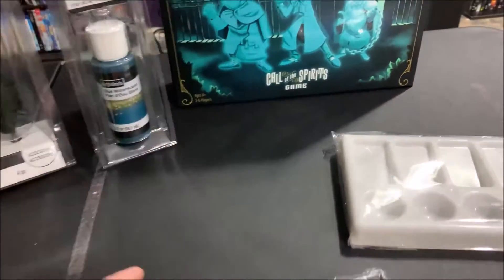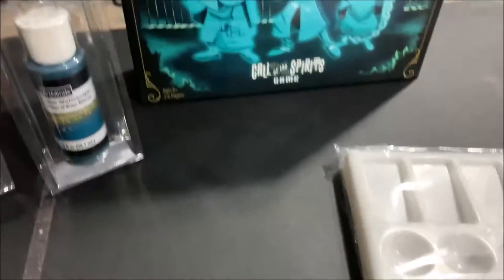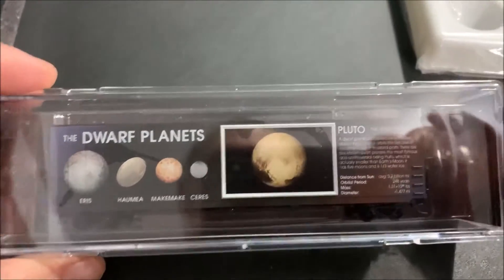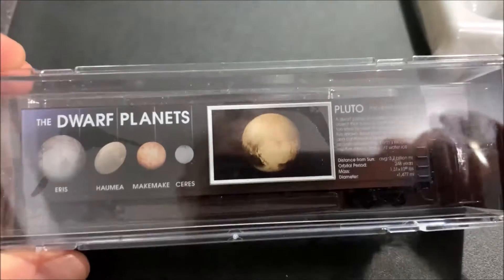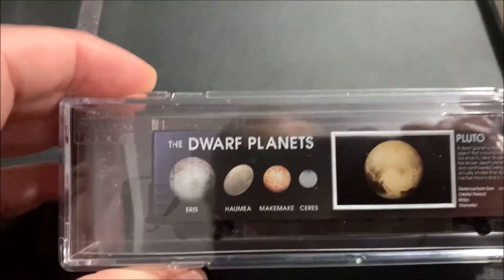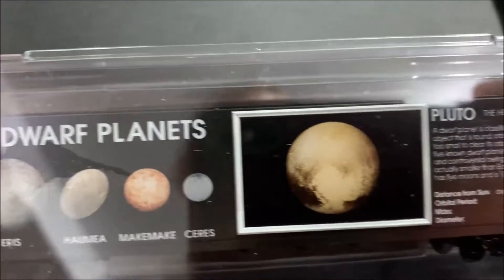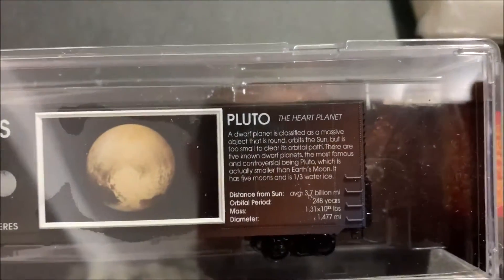No Legos this time — there's nothing new out right now that I want, so I'm not buying. The final train-related item is the Dwarf Planets car for my Micro Trains galaxy set. I'll try to zoom in so you can see a couple of them, and of course there's Pluto.